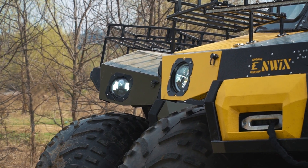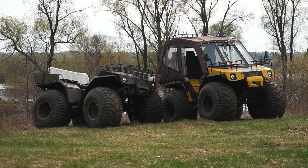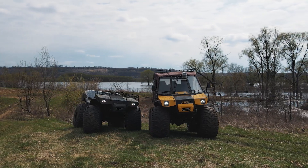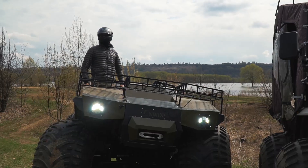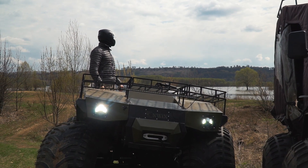If you look closer at these machines you will be able to notice that they look like huge quads. And for the most part they are really huge quads, but with some significant differences. The idea of the project is to make fast, comfortable and capable offroading machines, good both for short rides and for long expeditions. Today we are going to examine the construction and make some exciting tests.